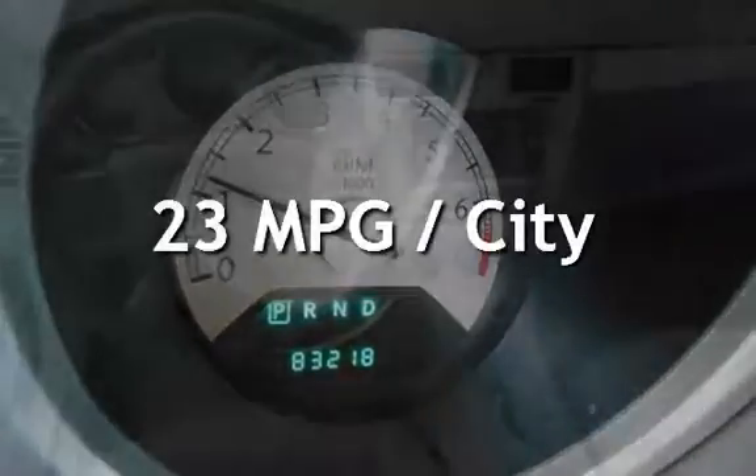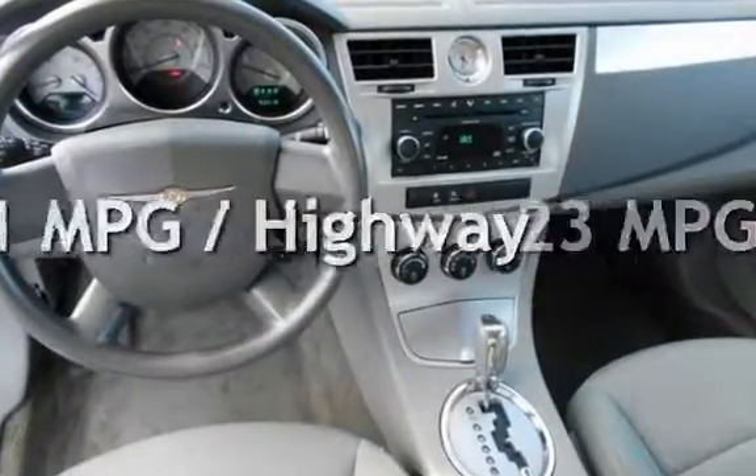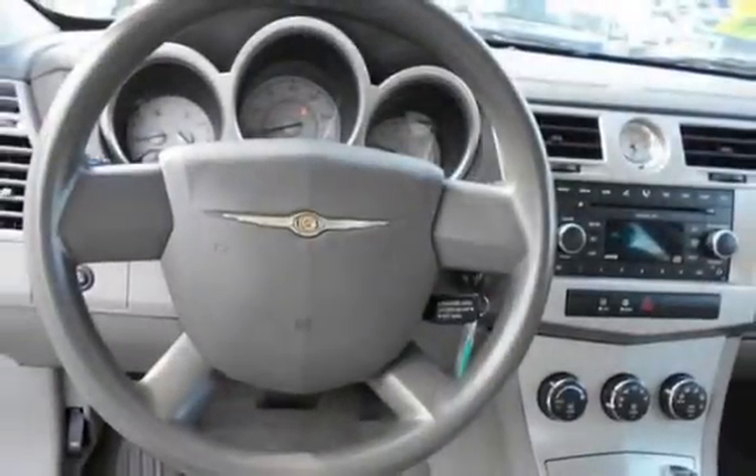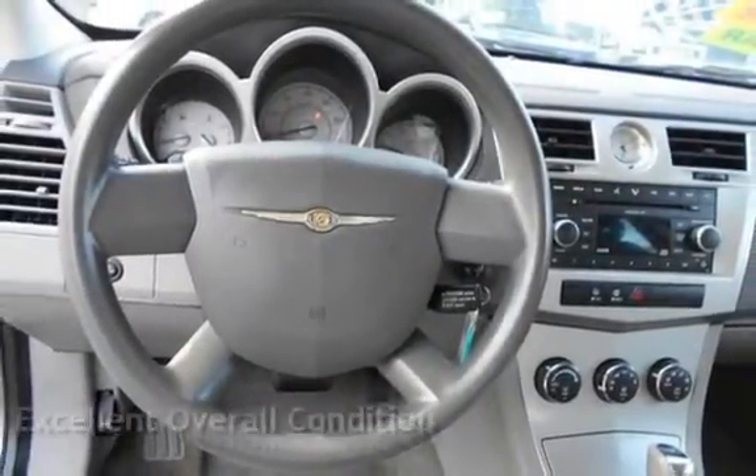Estimated fuel economy for this vehicle is 23 miles per gallon in the city and 31 miles per gallon on the highway. This vehicle is in excellent overall condition.